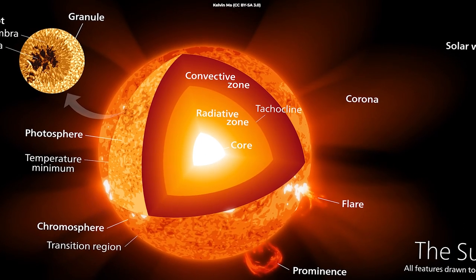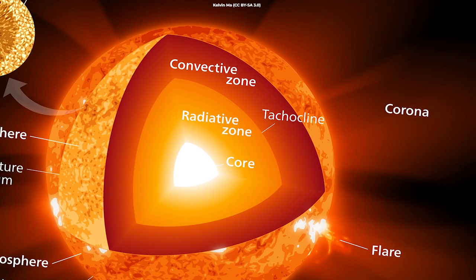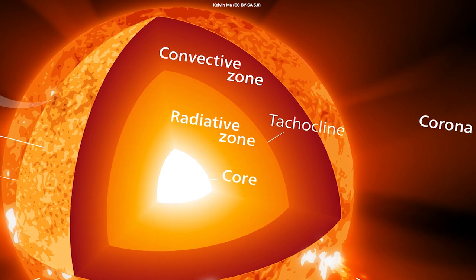Nuclear fusion produces huge amounts of energy that travels outward from the core to what is called the radiative zone, where it bounces around for up to 1 million years.